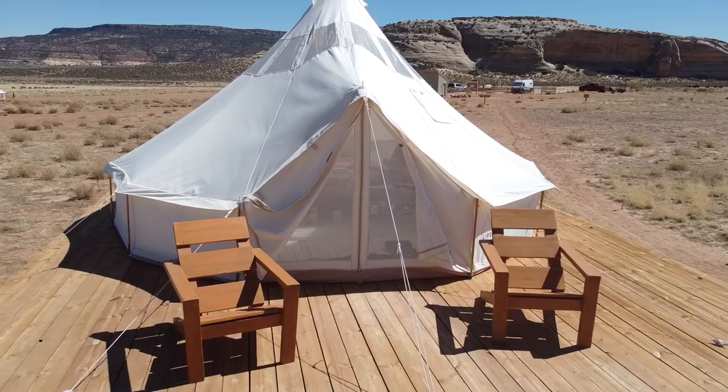Typically, you're going to find us traveling the country in our self-converted van, and a lot of people would say that is glamping. But to us, real glamping is having the camping experience plus a little bit of bougie-ness sprinkled on top. So that's what we're really excited to do, and our first glamping experience is going to be at Glamping Canyonlands.